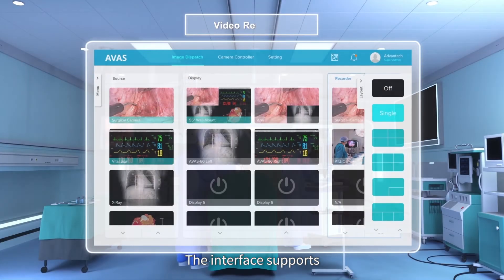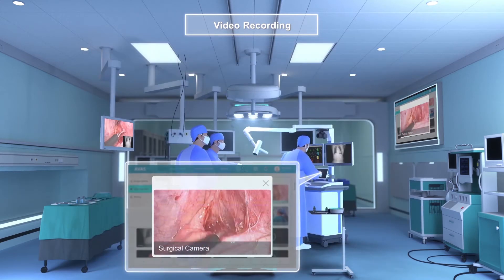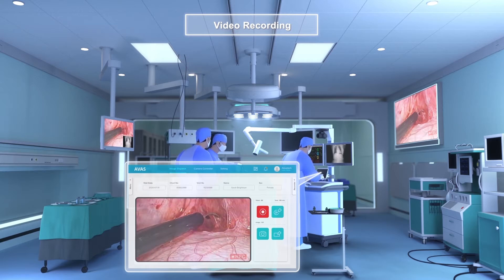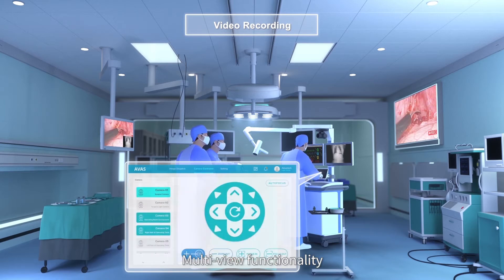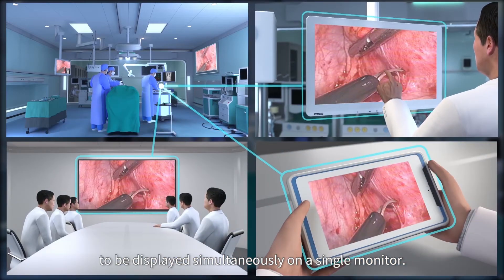The interface supports drag-and-drop operations for intuitive navigation. Multi-view functionality allows four 4K streams to be displayed simultaneously on a single monitor.